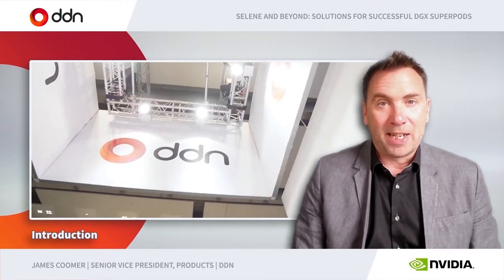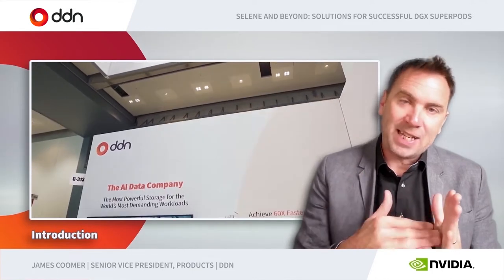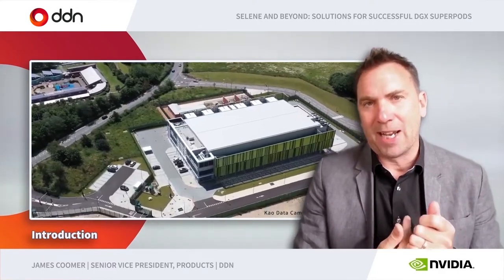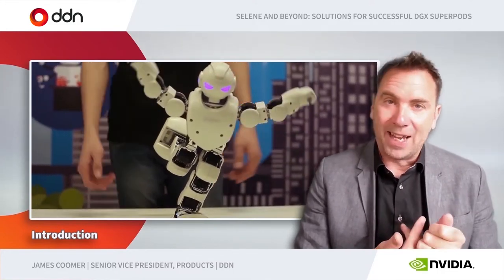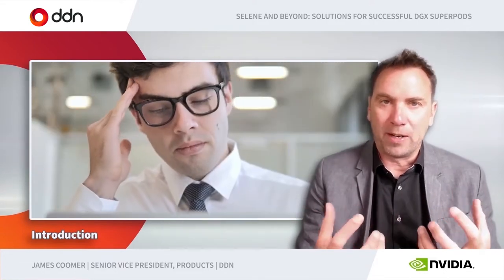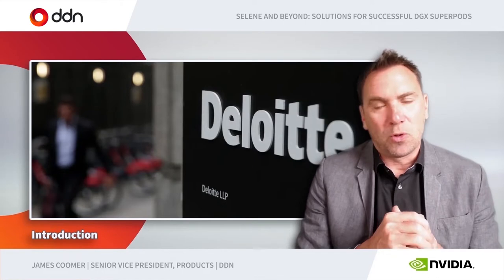First, we'll be taking a look at the history of DDN, who is DDN as a company. Then we're going to go in a bit more detail about what we've done with NVIDIA over the past three-plus years for specific features and innovations and optimizations for AI infrastructures. We're going to take a look at the pitfalls of AI and where we see customers and organizations have challenges traditionally in moving from POC into production. Then we're going to have a chat with our friends at Deloitte, a little interview towards the end of the presentation.